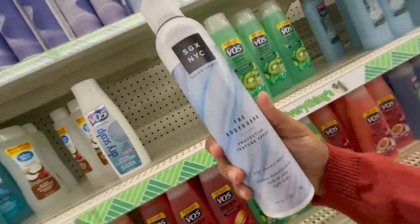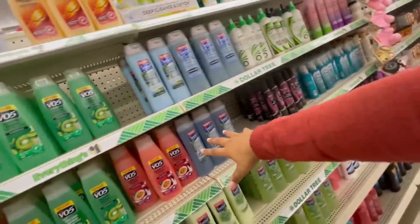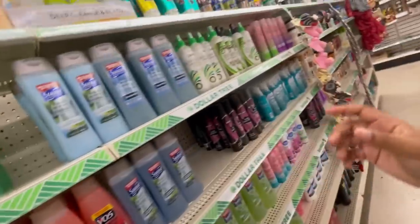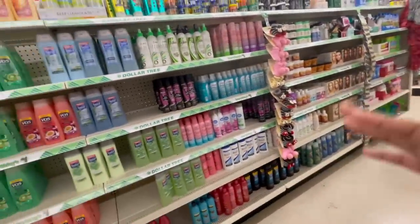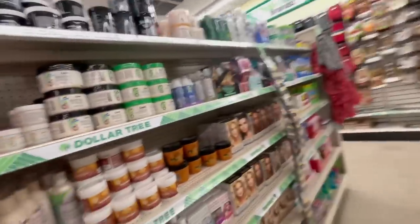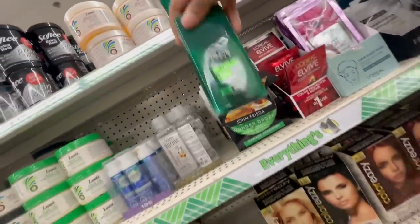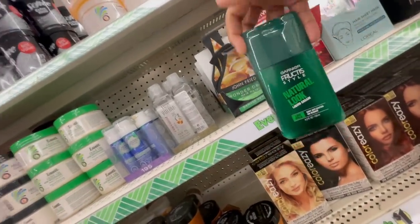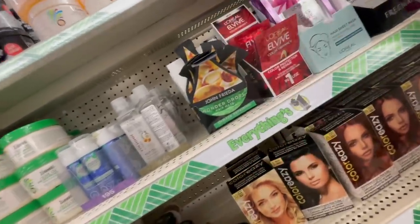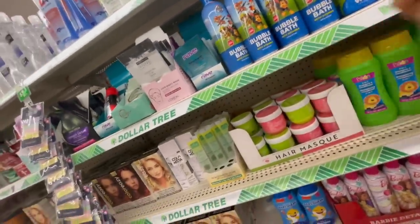I've never bought hair products from Dollar Tree before, but I've been seeing the SGX NYC brand a lot and a lot of my friends use it. They also have the Garnier Fructis Natural Look Liquid Cream — I've never seen this in here before, it's super interesting. There's also this off-brand that looks almost exactly like gorilla snot — you'd literally probably get fooled by it if you weren't paying attention.